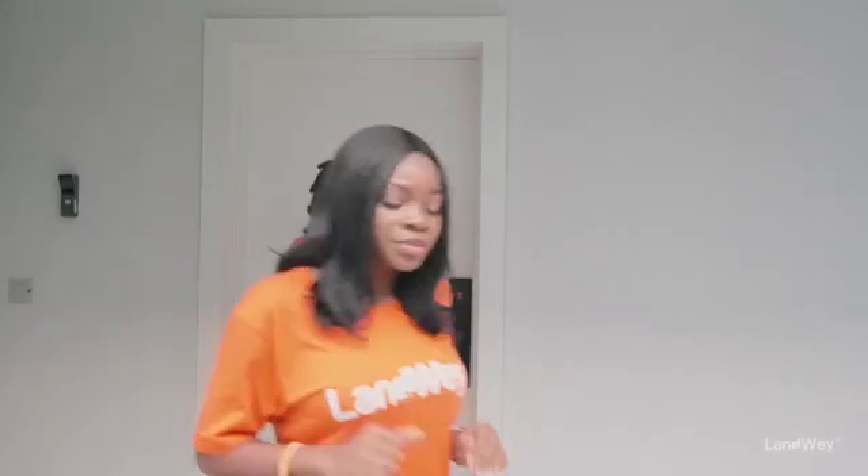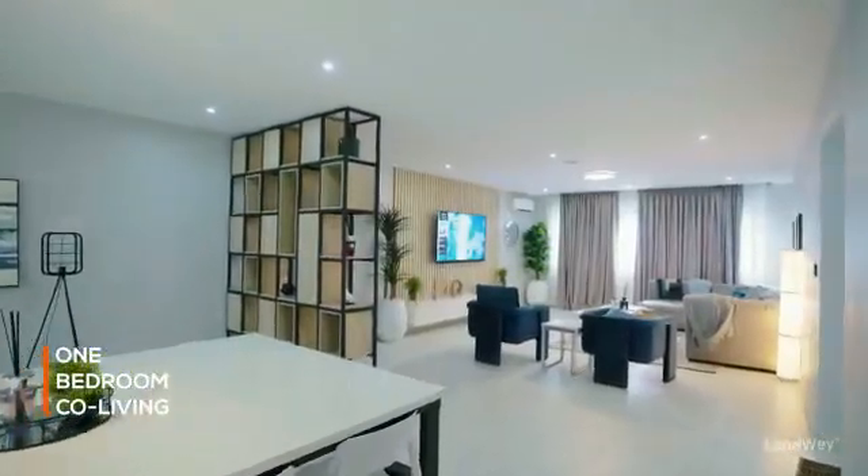Right about now we're going to the cool living space — I'm excited for that one. So we're entering the cool living space right now.